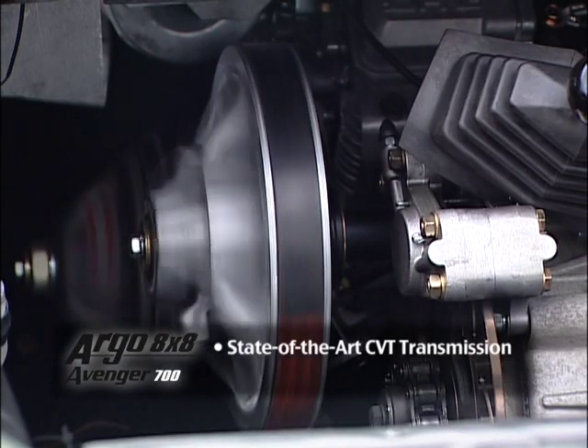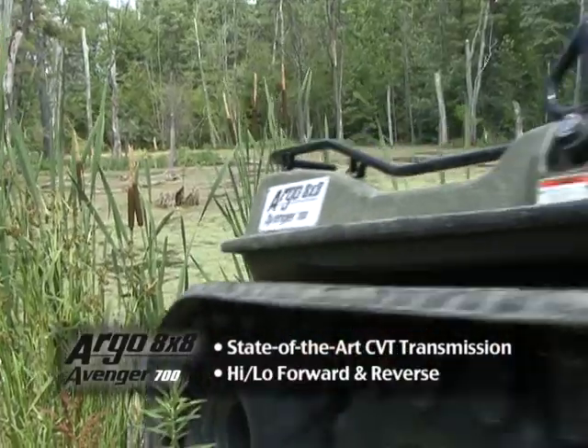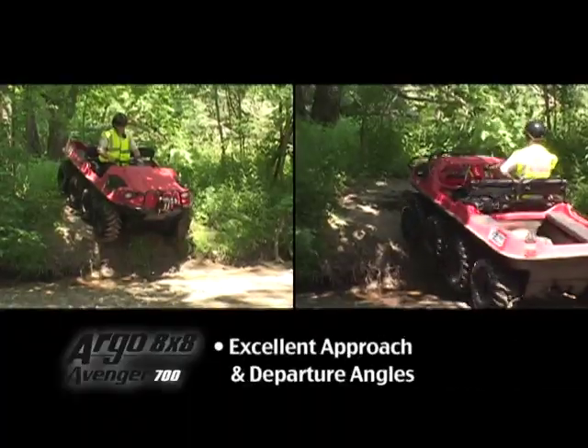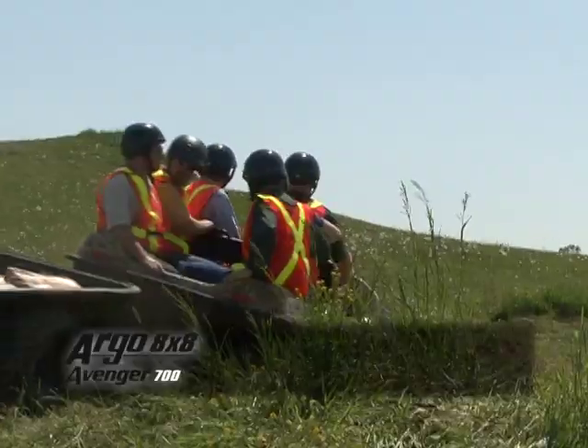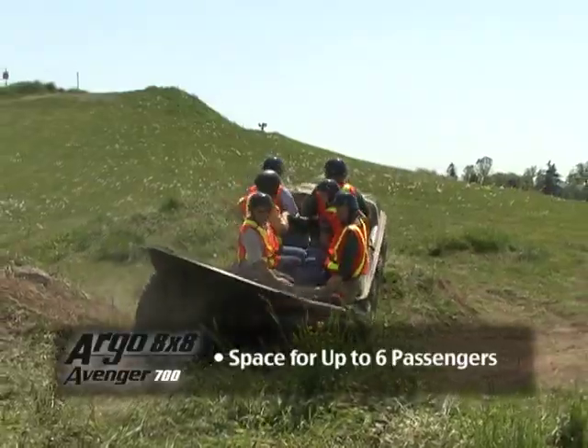State-of-the-art continuous variable transmission with high and low range forward and reverse. Excellent approach and departure angles to easily overcome obstacles. Innovative design and space for up to six passengers.